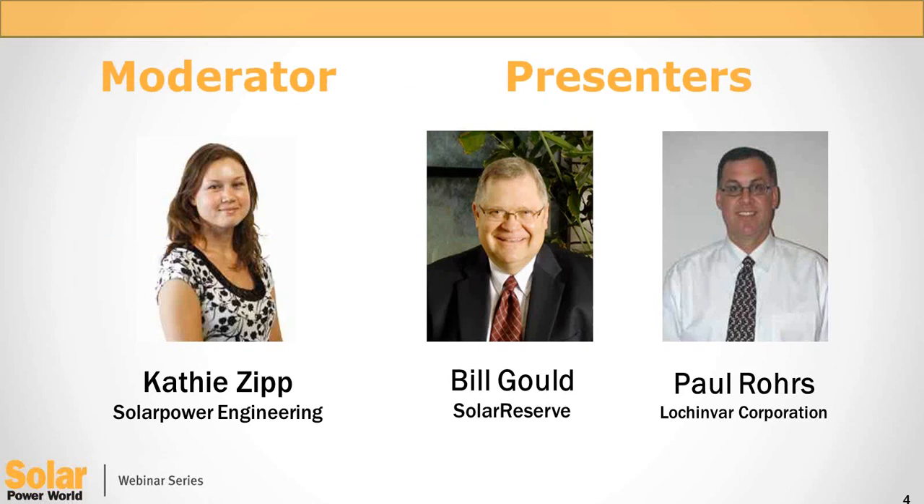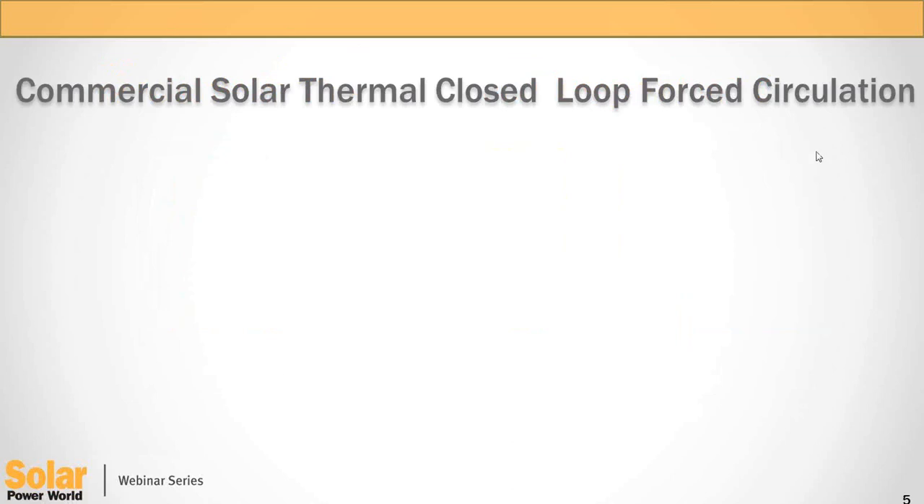I'd like to introduce our presenters. We have two great solar thermal experts here today, including Bill Gold, Chief Technology Officer of Solar Reserve, and Paul Roark, Product Manager for Lochinvar's Solar Initiative. Paul is a solar and residential boiler product manager for the Lochinvar Corporation. He's been in the plumbing, heating, and hydronic industry for over 22 years and was previously a licensed contractor with radiant design and installation experience. So thanks for being with us, Paul — take it away.